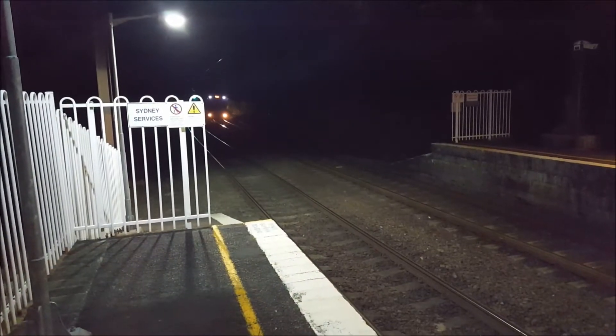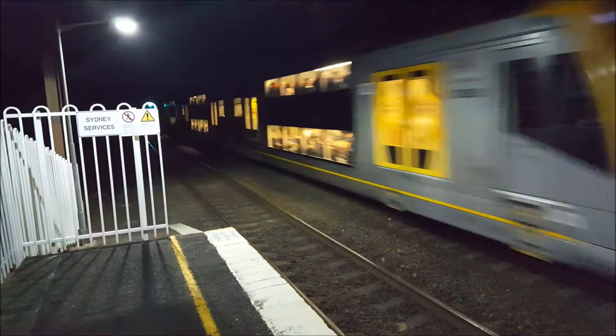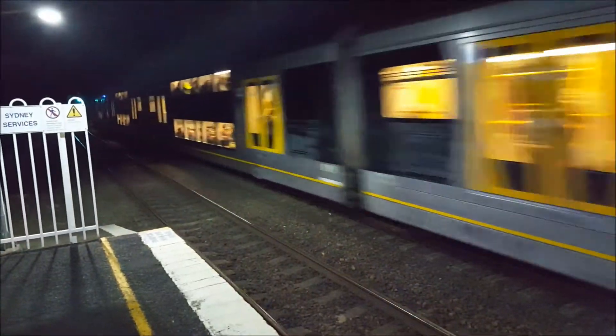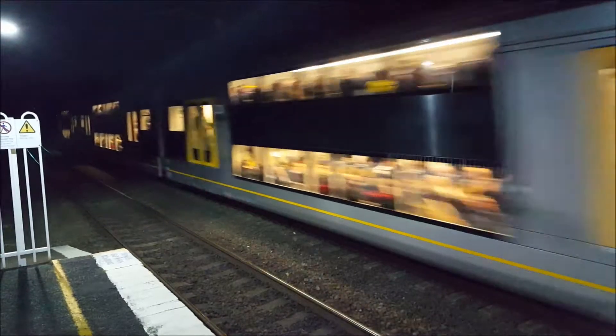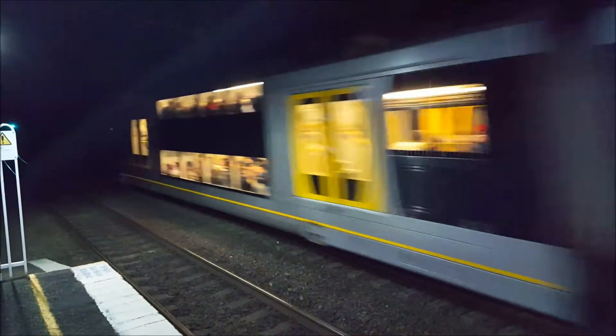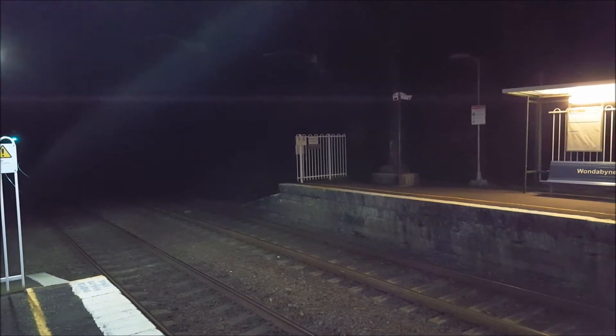We have a Wyon service from Blacktown passing through platform number two. H10 front four cars, rear four cars is H14. Next stop is Woi Woi.